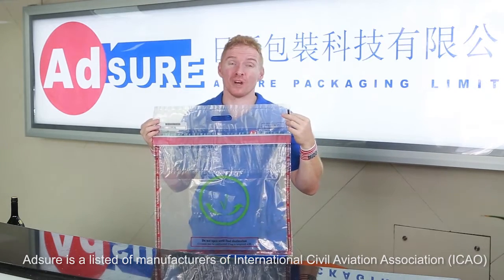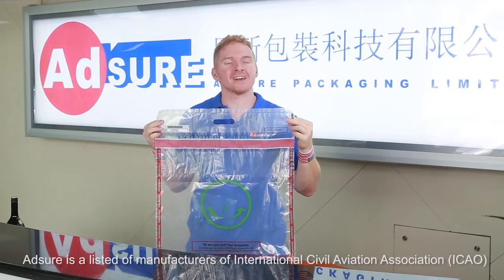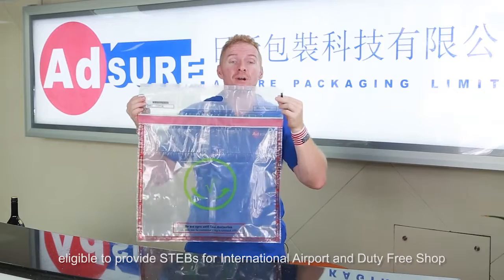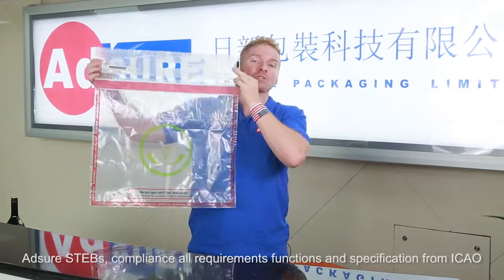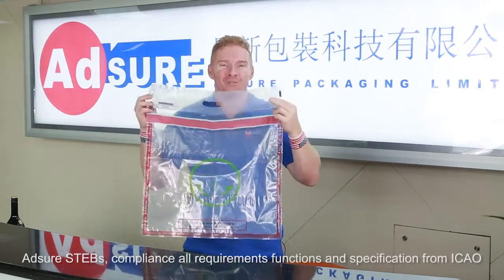Asher is a listed manufacturer of International Civil Aviation Association (ICAO) eligible to provide STEPS for international airports and duty-free shops. Asher STEPS complies with all requirements, functions, and specifications from ICAO.